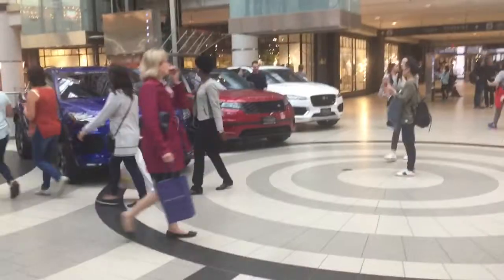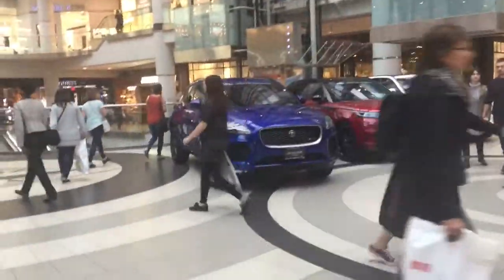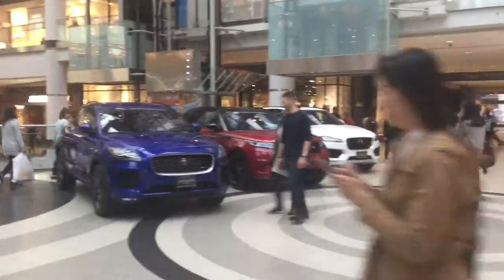We're downtown Toronto at the Eaton Centre, a major shopping centre in the core of a downtown area. Let's just have a look around here and see what's happening before I head out to take a couple of courses. You've got some nice vehicles on display there — Jaguars and the Range Rover.